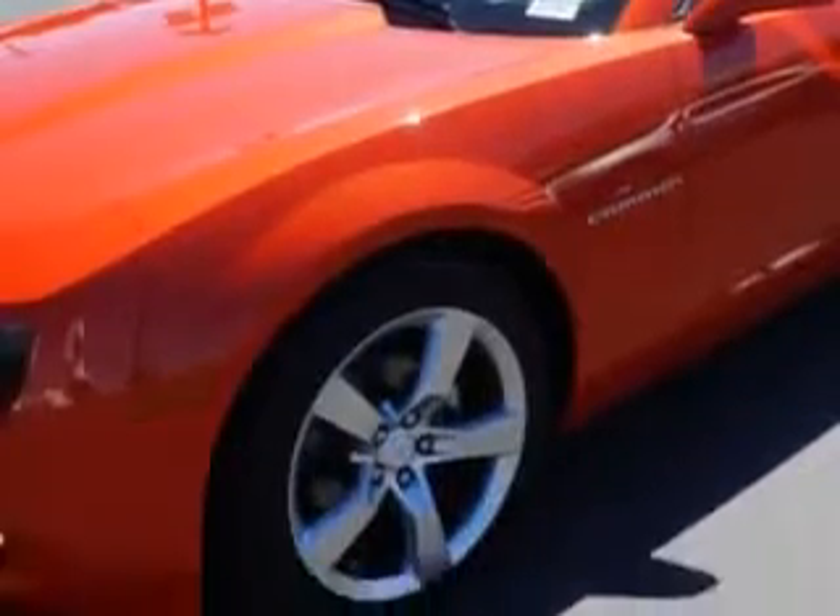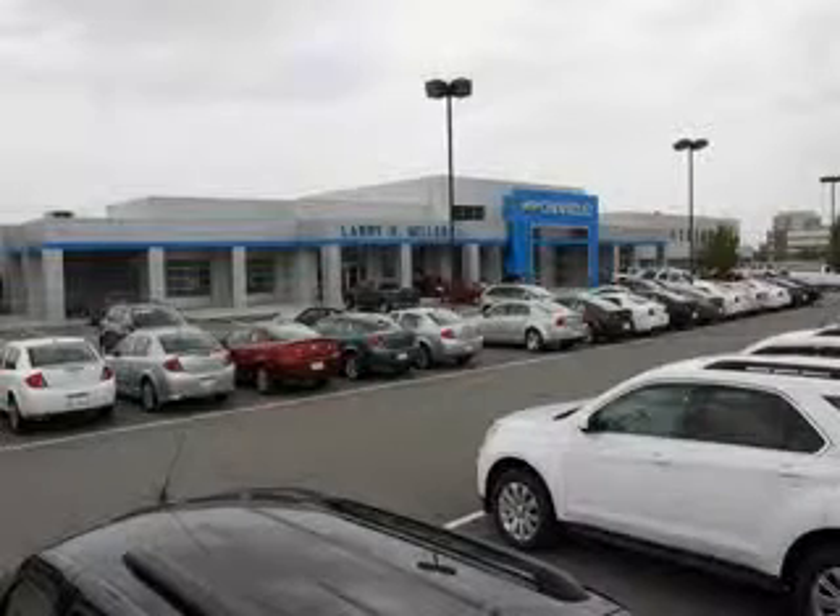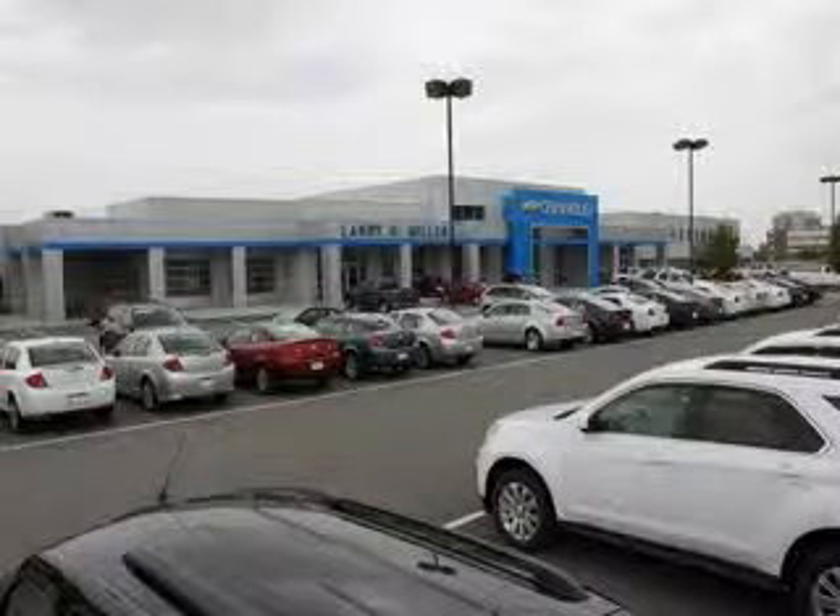Enjoy the drive and have peace of mind in this 2011 Chevrolet Camaro. See us at Larry H. Miller Chevrolet of Murray today. Please contact us today or visit our site at LarryHMillerChevrolet.com. We look forward to seeing you soon.